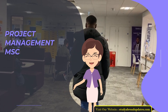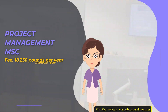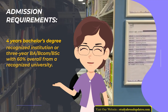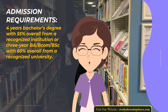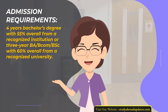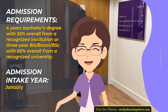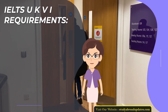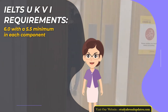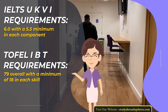Project Management Master of Science. Fee: £18,250 per year. Duration: 1 year. Admission Requirements: 4-year Bachelor's Degree with 55% overall from a recognized institution, or 3-year BA/BCOM/BSc with 60% overall from a recognized university. Admission Intake Year: January. IELTS UKVI Requirements: 6.0 with a 5.5 minimum in each component. TOEFL IBT Requirements: 79 overall with a minimum of 18 in each skill.